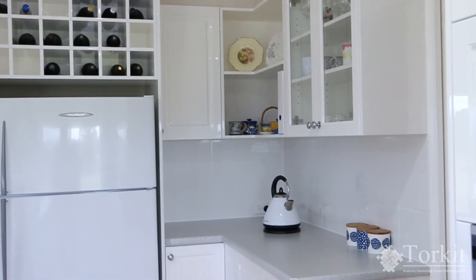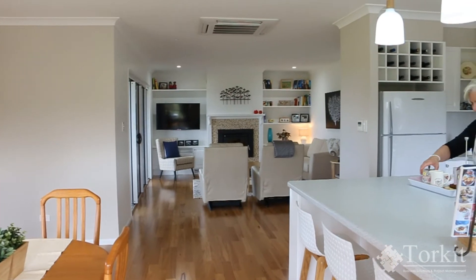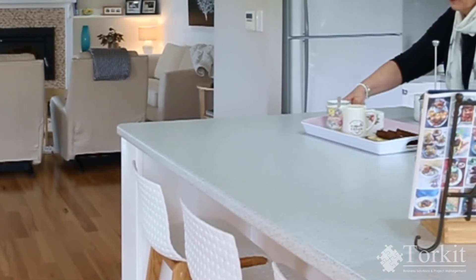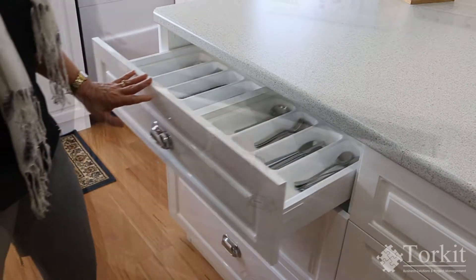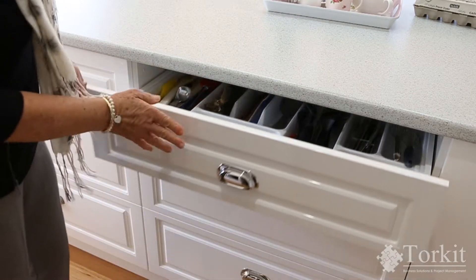They didn't just build my kitchen, they also did the lovely cabinetry throughout my home. One of the features of my kitchen is this beautiful bench — a beautiful place where I can lay out everything I need. Right underneath the bench are these beautiful soft-closing drawers. I have cutlery on one side and all my utensils on the other. What could a girl wish for?